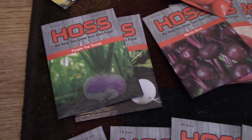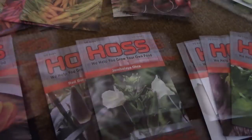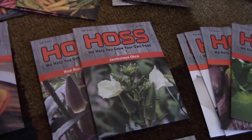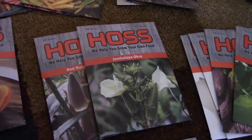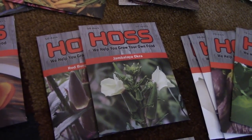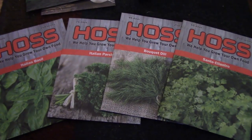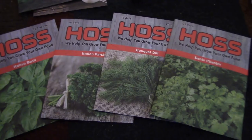Turnips, they have two varieties. Beets, three varieties. Okra, two varieties — and we're going to be trying the Jambalaya this year, something that looks like it produces really well. That was something Danny wanted to grow this year. Herbs: they have basil, parsley, dill, and cilantro.